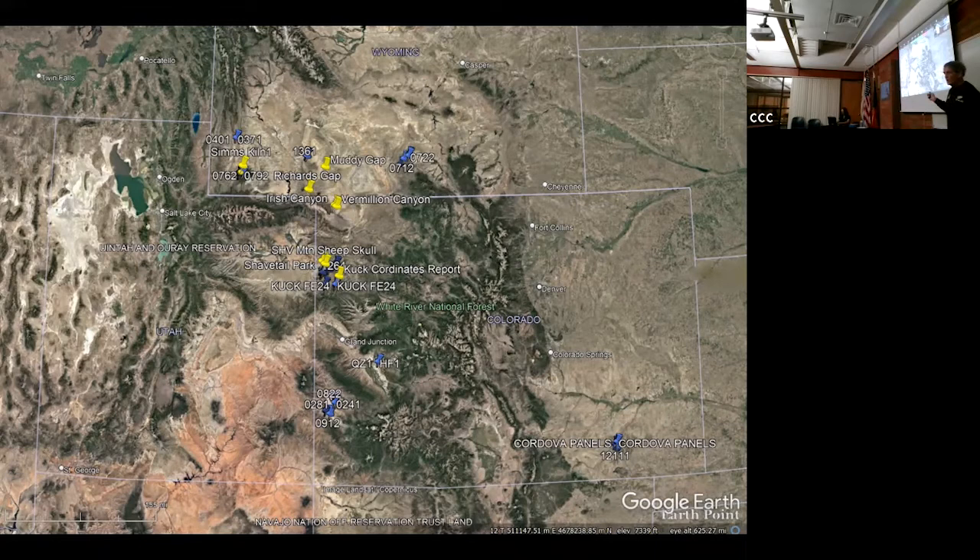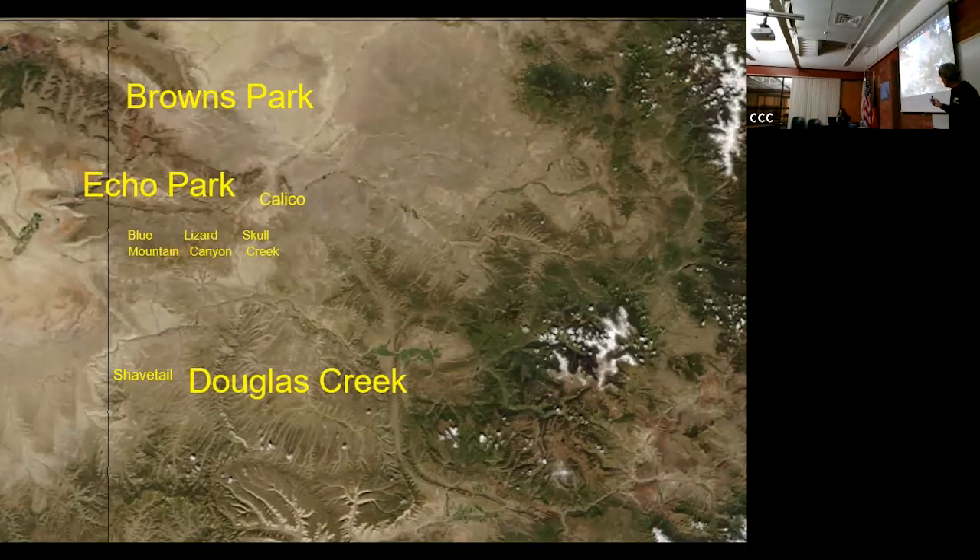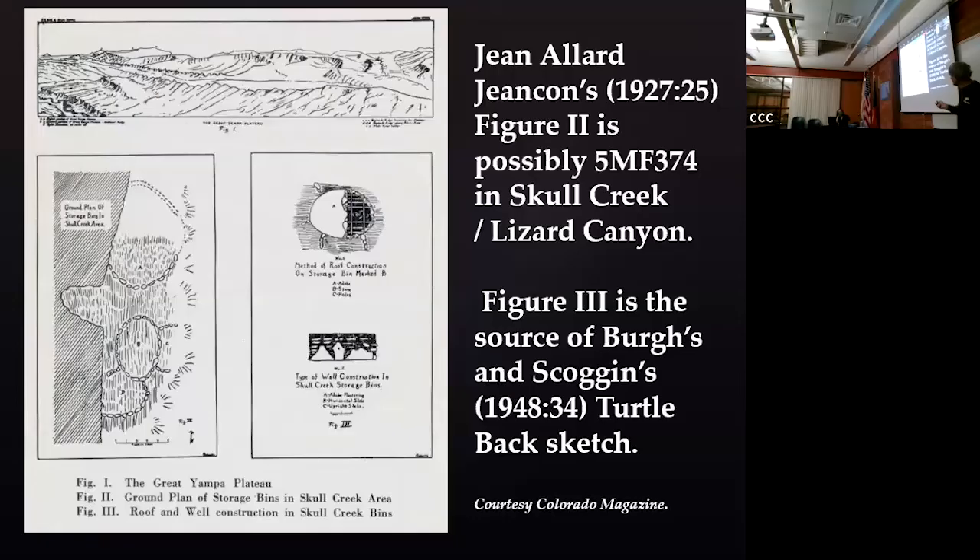The survey areas we looked at in 2020-2021 are shown here - GPS points where we look for these granaries. The ones in yellow in Wyoming add additional fascination. The granaries we study are in Browns Park right by the Utah border, Echo Park, and Douglas Creek in extreme northwestern Colorado. People had been recording granaries in this area back to the early 1900s - one recorded granary has lattices over the top, shown in a 1948 publication.